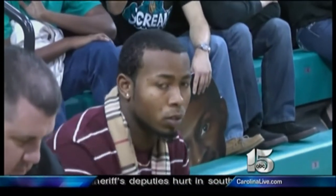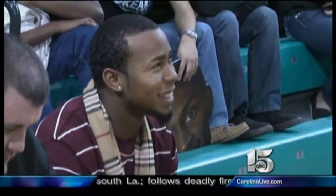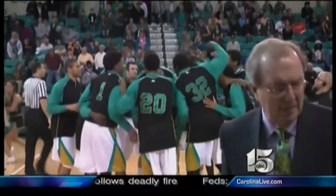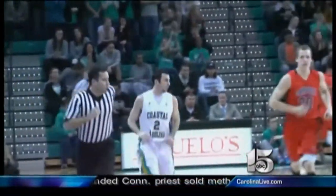Carolina Panthers defensive back Josh Norman is back at his old school to watch the Chanticleers. CCU is looking for its first win over Campbell in five years. Good start for Coastal, as Anthony Rafa helps the home team get out to a 12-4 lead.